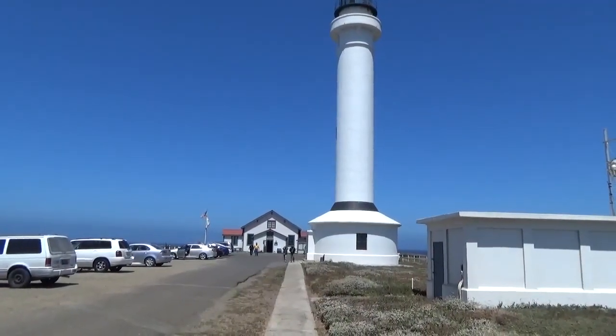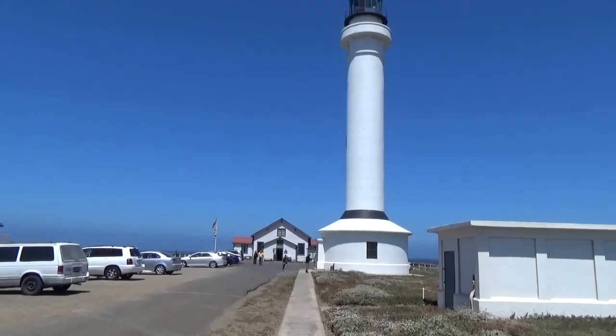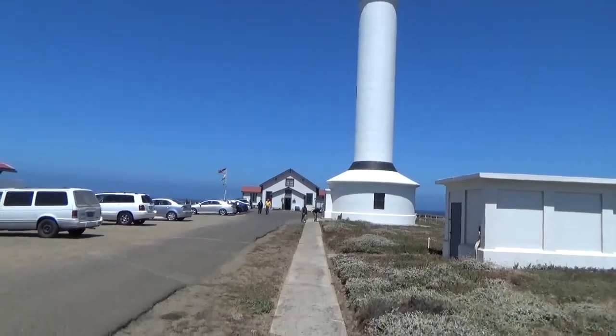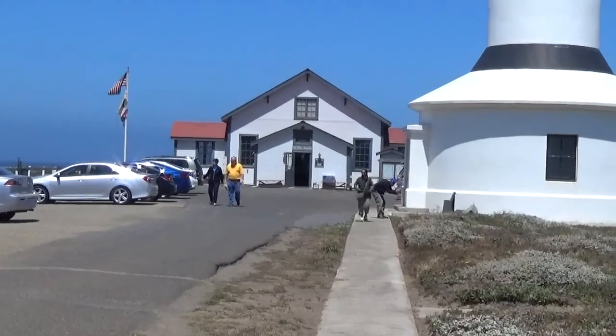There's the Point Arena Lighthouse. I'm going to go up there and see the view. But before I do, there's a museum down at the end — I'm going to check that out too, and then I'm going to go up to the top of the lighthouse.